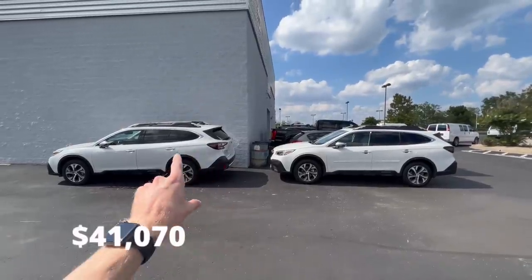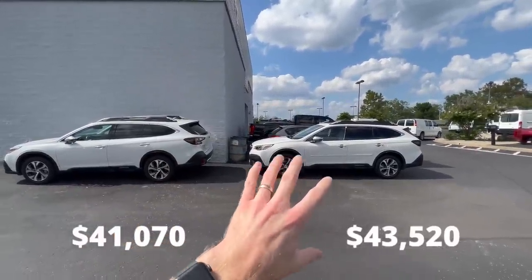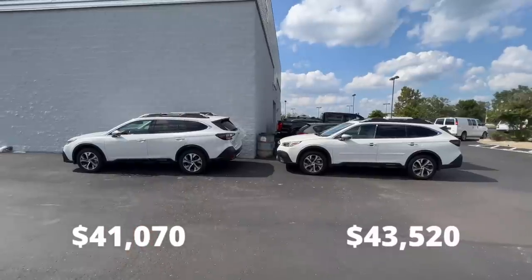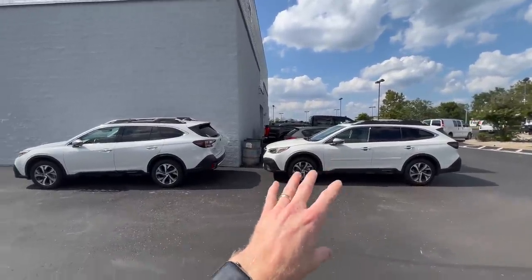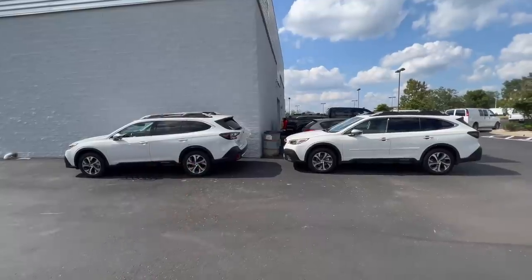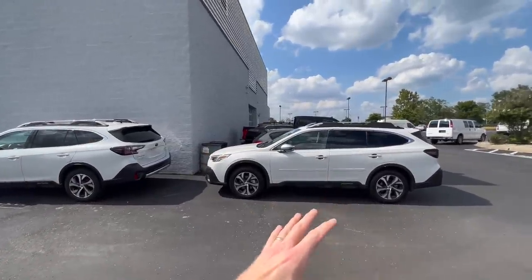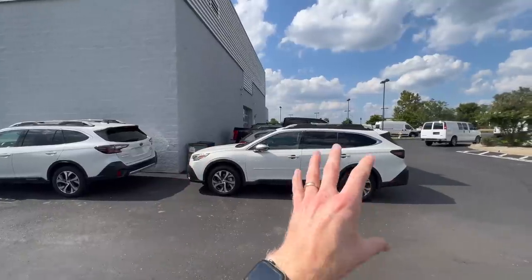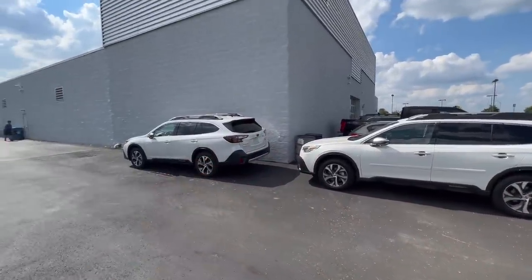If you compare the price of the 2.5 liter to a comparable 2.4 liter turbo, you're going to see a spread of around $2,300 to $2,400. So the XT is more expensive, and if you're looking purely based on price and don't need the additional towing or the extra power and torque, it might be more suitable to go with the 2.5 liter.